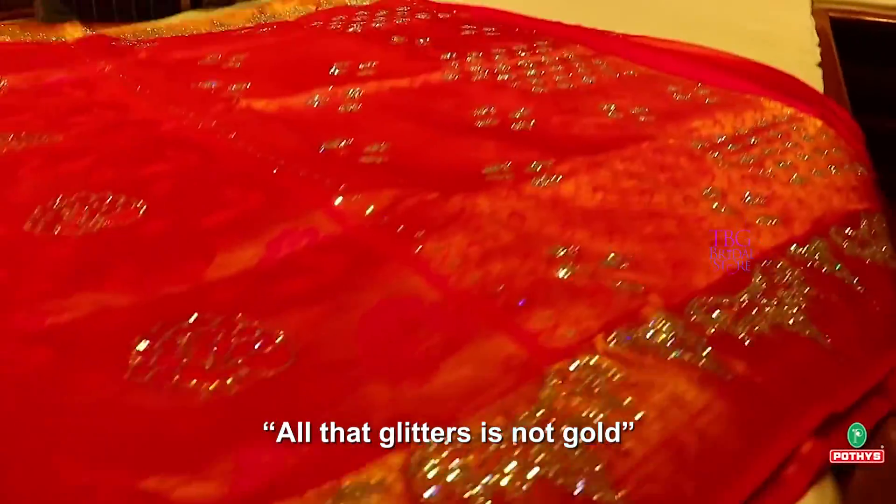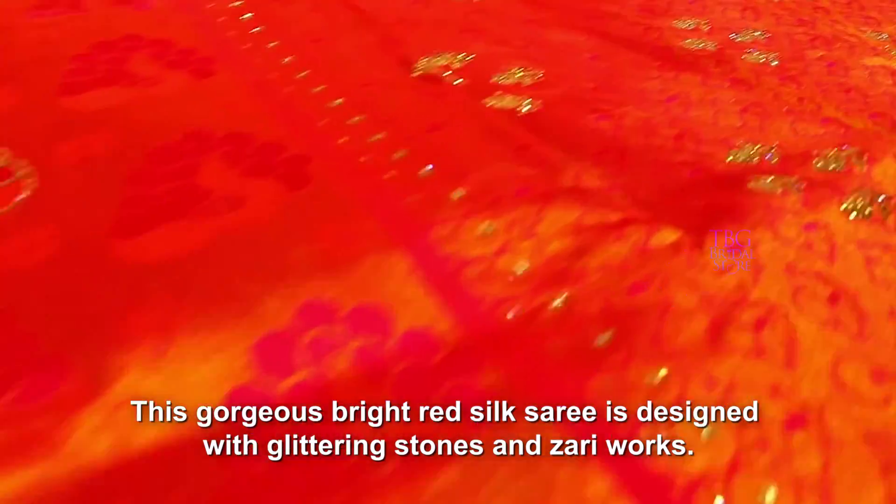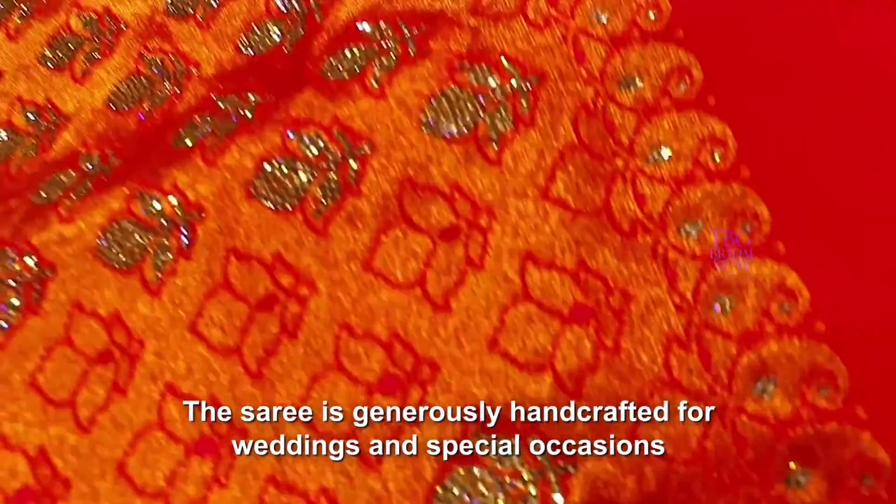All that glitters is not gold — this gorgeous bright red silk sari is designed with glittering stones and zari work. The sari is generously handcrafted for weddings and special occasions.